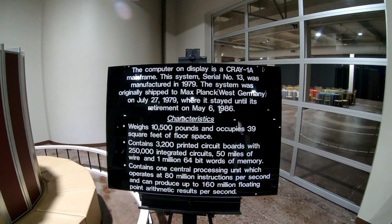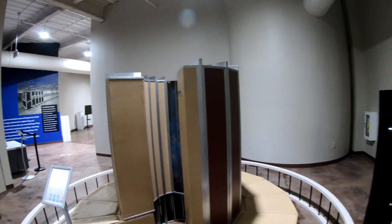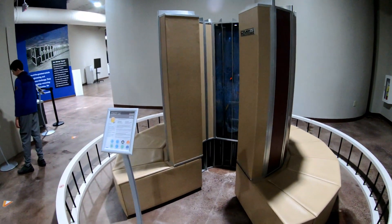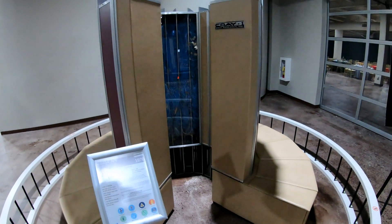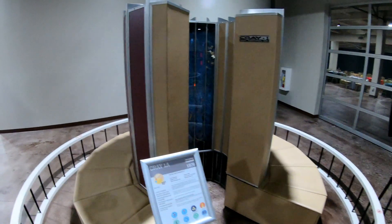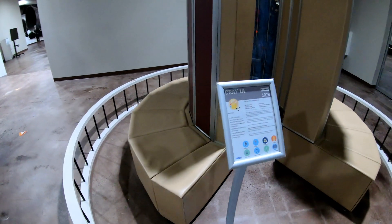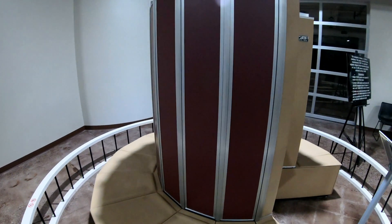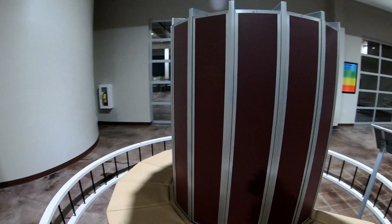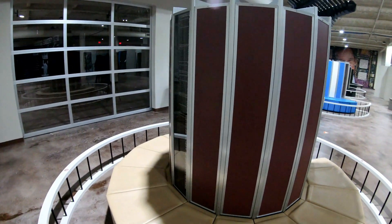Among other things, this museum has the largest collection of Cray supercomputers in the entire world. Right here you're looking at serial number 13 of the Cray-1 family from the 1970s. The C shape of this computer is to keep the cards closer together to minimize wiring, and in the bench area is the power supply and the cooling system.